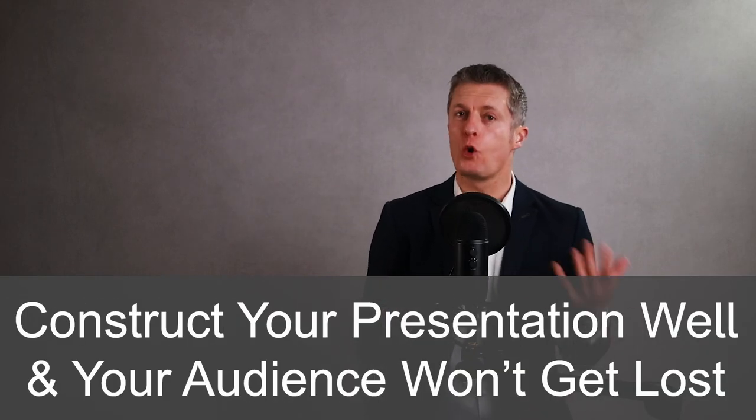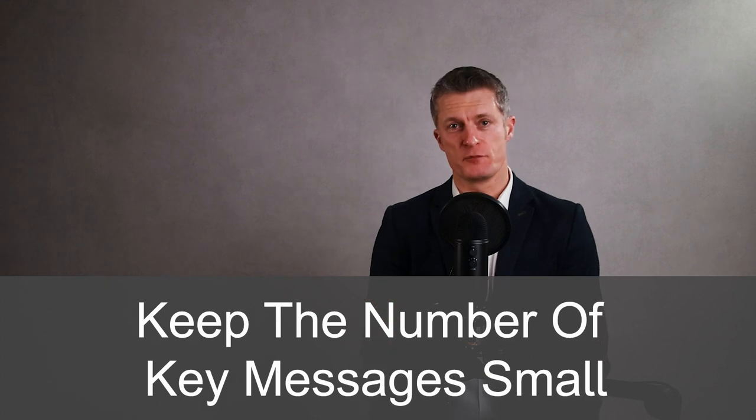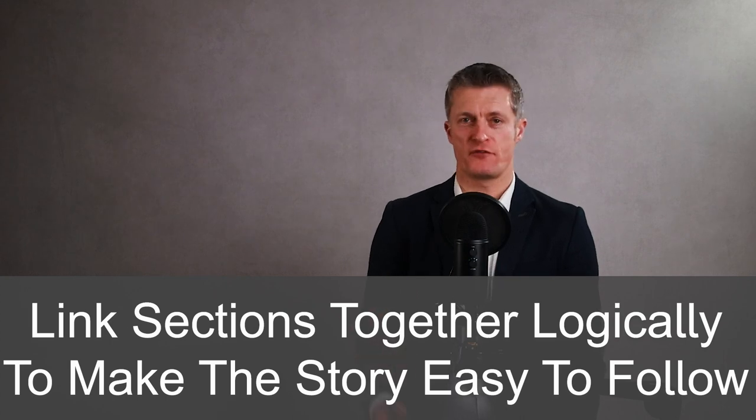When planning how to give a great presentation at work, think carefully about how you're going to construct your presentation. Construct it well and your audience won't get lost, won't get bored or distracted, and will have the best chance of taking your message or taking the action that you want them to. What is your key message? And what are the supporting messages? Keep the number of messages fairly small, maybe up to five. If you have more, the audience will forget half of them. Link sections together logically so you can tell a story in a way that is easy to follow.